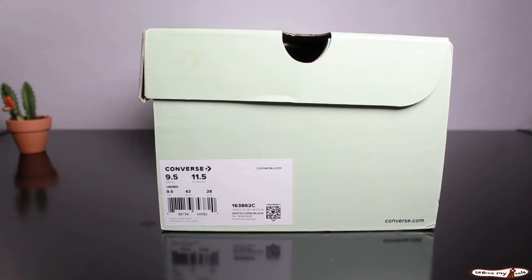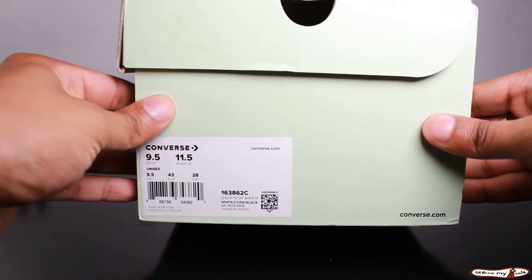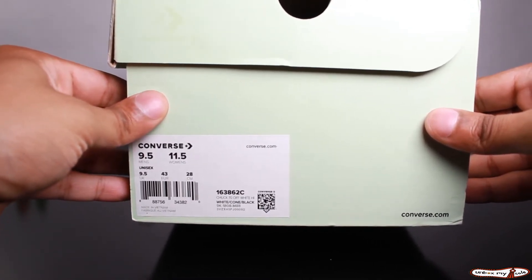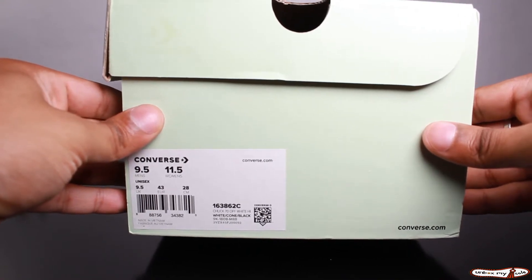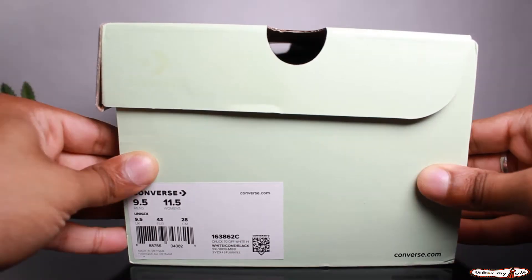What's up, it's your boy G back here with another video. Today I got a size nine and a half men's in the Converse Chuck Taylor All-Star 70s High Off-White. These dropped back on October 8th, 2018 with a retail price of $130. Talk about a throwback — and a short video. Let me go ahead and get this out of the box for you guys.